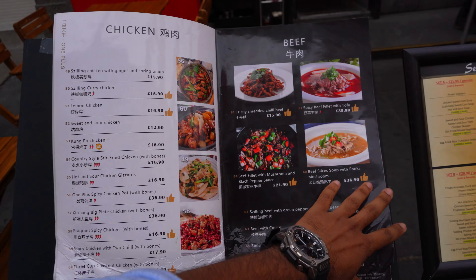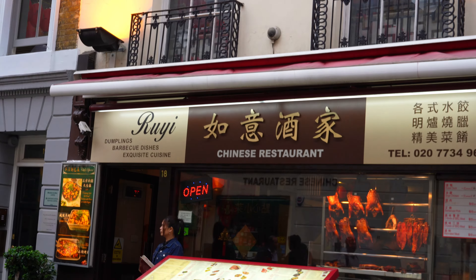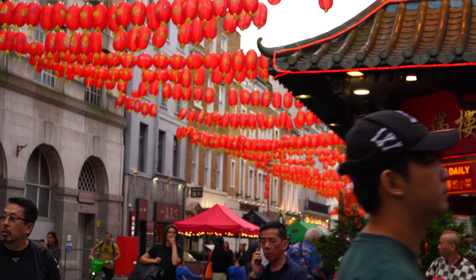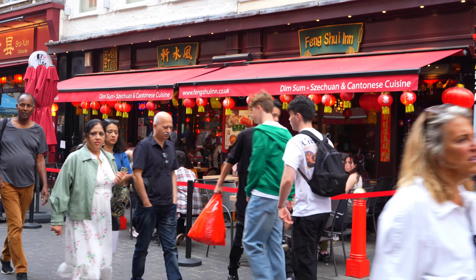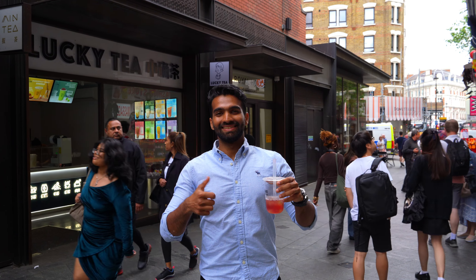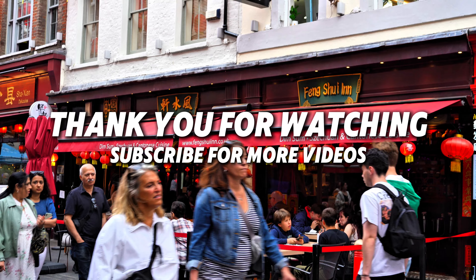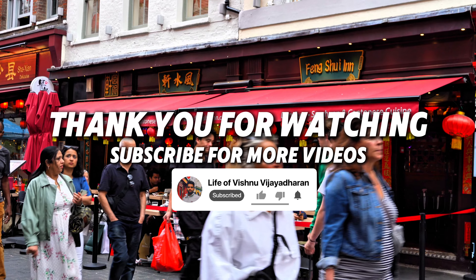That's a wrap on our Chinatown food adventure right here in London. From sizzling street food to traditional delicacies, it's been an incredible journey through flavors that transported us straight to the heart of China. If you enjoyed this culinary exploration, don't forget to give this video a thumbs up, share it with your fellow foodies, and subscribe to the channel for more delicious journeys around the world. Comment down on what dish you would love to try. Until the next adventure, bye — see you on the next video.